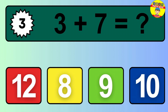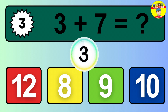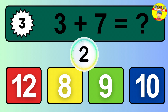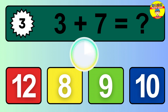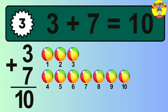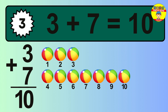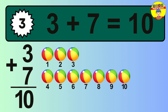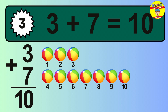Question 3. 3 plus 7 equals what? The answer is 3 plus 7 is 10. Let's count it: 1, 2, 3, 4, 5, 6, 7, 8, 9, 10.